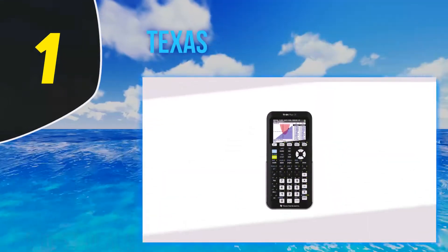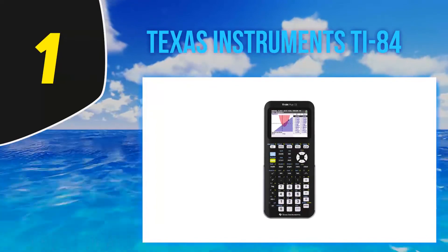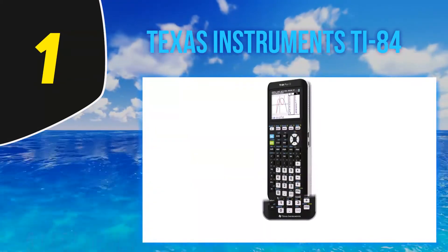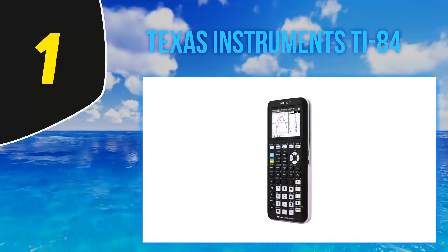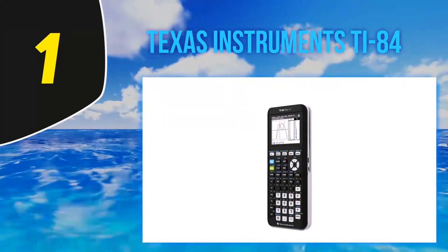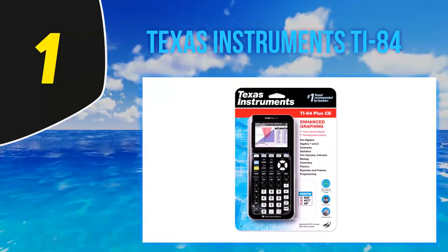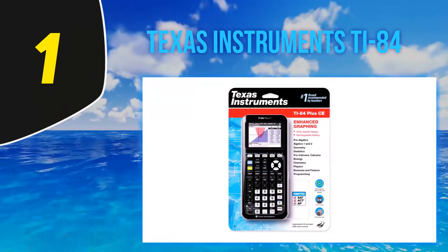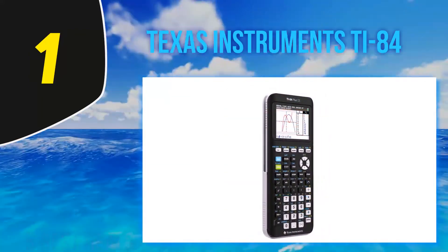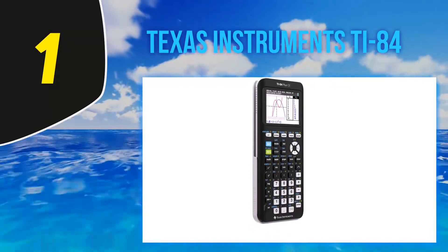And at number one, the Texas Instruments TI-84 Plus CE. The TI-84 Plus CE graphing calculator comes preloaded with more than a dozen applications, such as inequality graphing, correct math notation, and data collection. The thin, lightweight design features a higher-resolution full-color backlit display, and the calculator also comes in several different colors — black, pink, white, coral, gold, mint, gray, and blue.